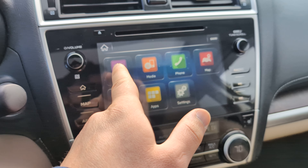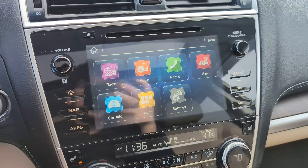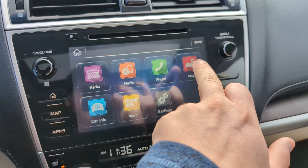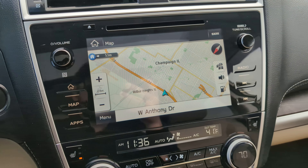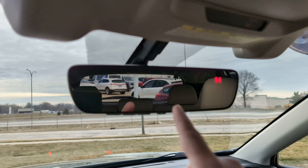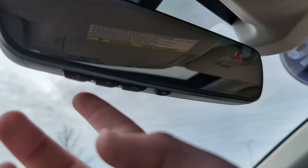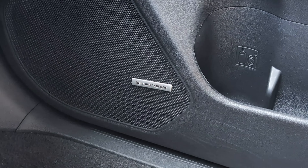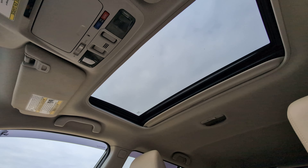This infotainment system has AM/FM radio, Sirius XM radio, Bluetooth connectivity, and built-in navigation. This Subaru also has a lot of other really cool features like an auto-dimming rearview mirror with universal garage door controls, a premium Harman Kardon sound system, and a power adjustable moonroof.